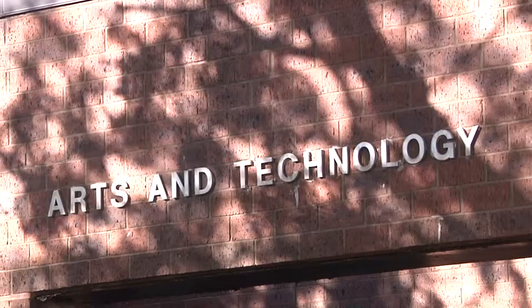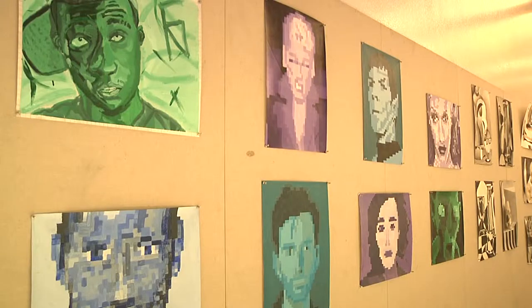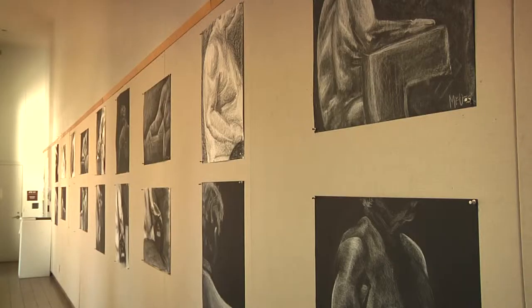Student artwork is proudly on display in the Arts and Technology Building. It's presented in a public setting so people can see it. Students take a great deal of pride in seeing their work in the hallways. Student pieces are on display here for inspiration and celebration.